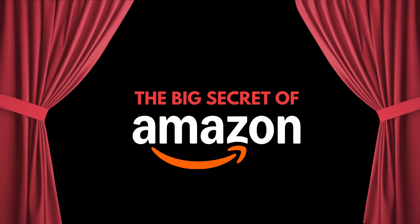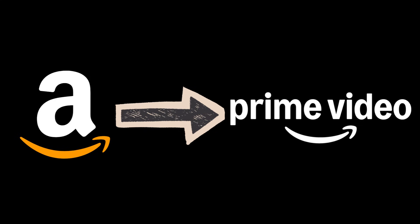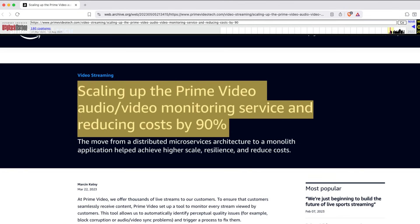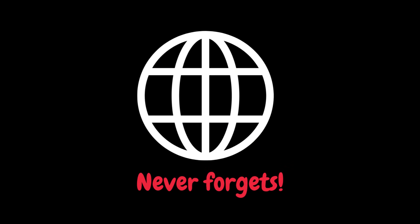Now, let's reveal Amazon's big secret. As you know, Amazon is a cloud-native company, so it always states how good microservices are. Initially, they used to use microservices architecture for their Prime Video service. However, an engineer from their software development team explained in a blog post on the company's website how they reduced the cost by 90% by switching from a microservices architecture to a monolith architecture. Of course, the blog post is no longer available on their website, but every tech nerd knows that the internet never forgets. You can see the internet archive link of the removed blog post in the description.